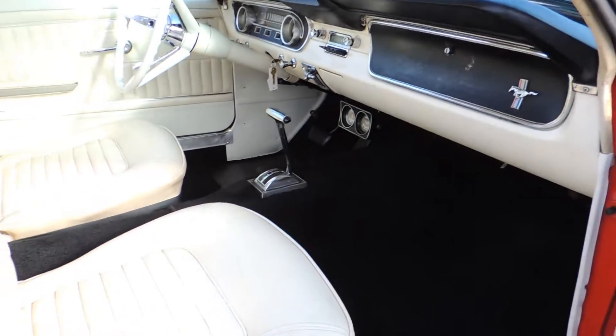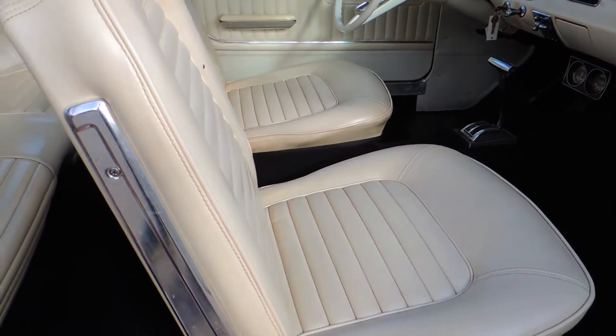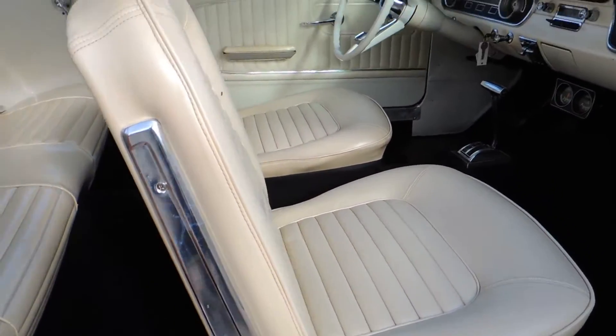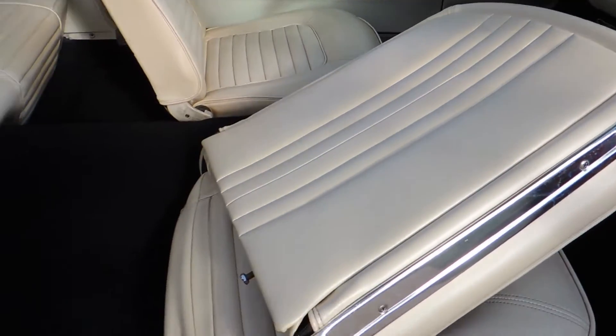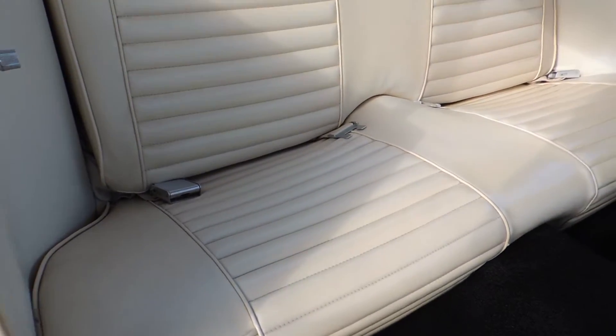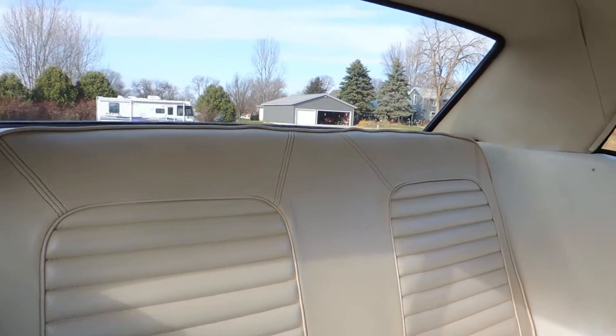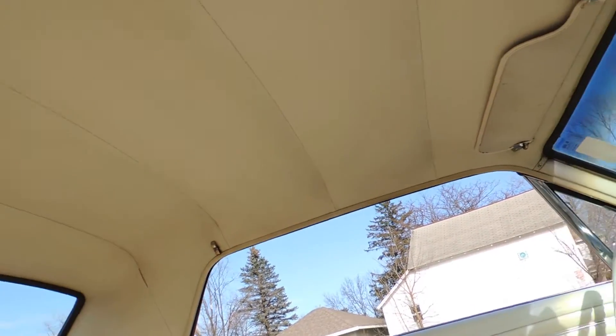The carpet I know is original. You can see a little fade and a little fuzz over by the shift indicator. Seats are in good shape — it's been very well taken care of. The headliner also is in great shape; you can see it's a little stained but original.